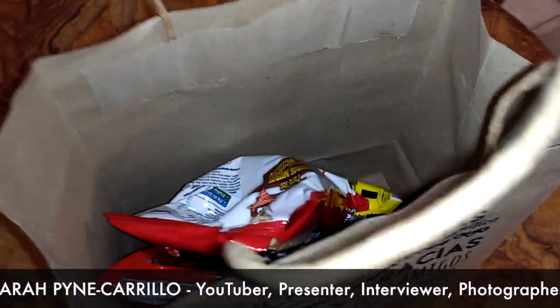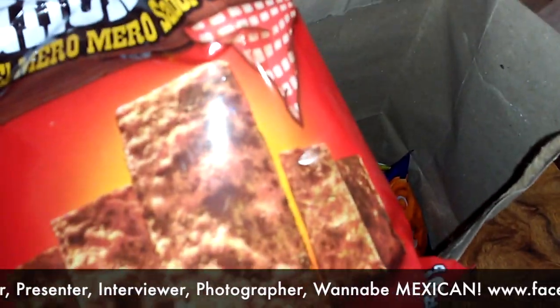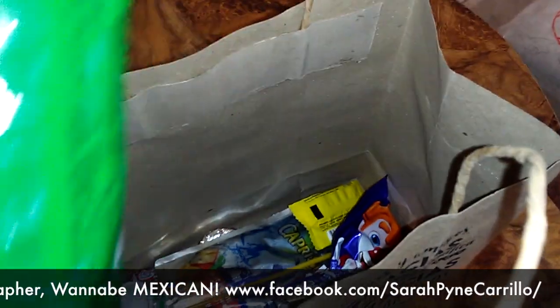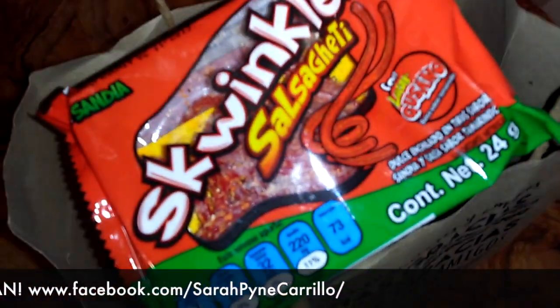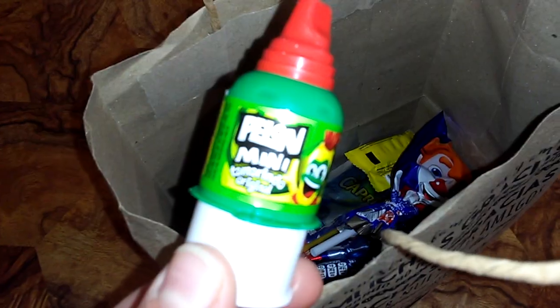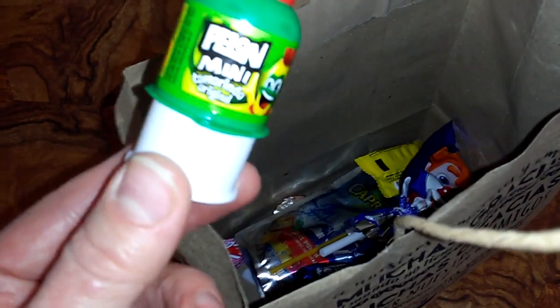Let's see what's in here. Swinkles Salsagheti — that's actually watermelon with chili stuff on it. I really don't know what that is. Palomini tamarindo original — so that's a fruit made into a sweet. And in case you're thirsty from all that sugar, a drink.